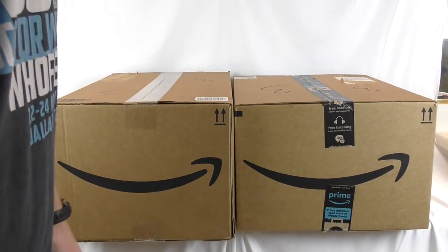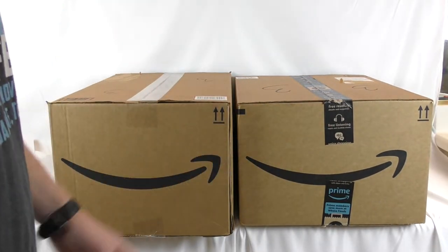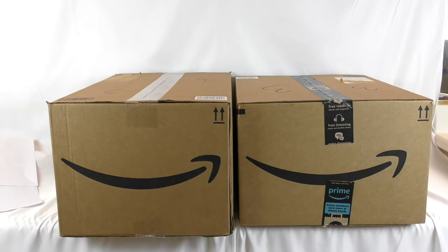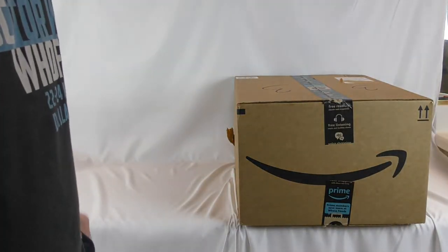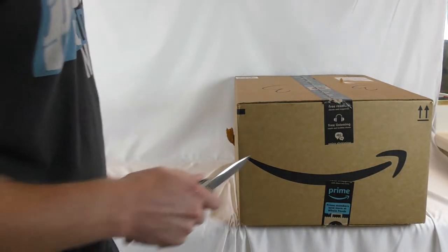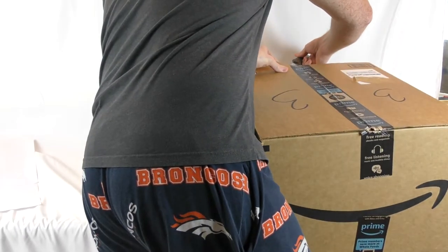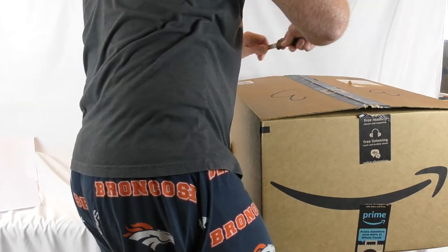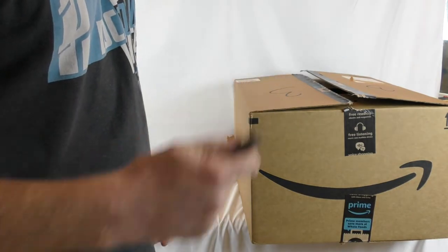Hey friends, Ryan here. Today we're gonna be doing another Lego haul — this is one order off Amazon. I'm gonna do something I've never done before, which is not open them before I do this haul. Let's get cracking. We'll set this one aside for now so we have room to stack everything, and start with this one. Got our handy-dandy knife — isn't that the coolest thing?